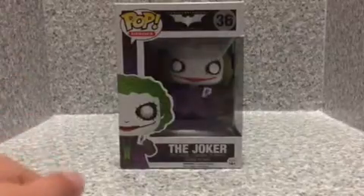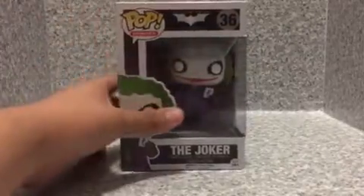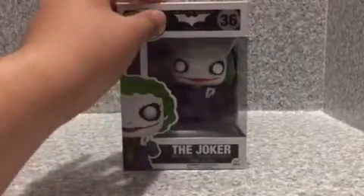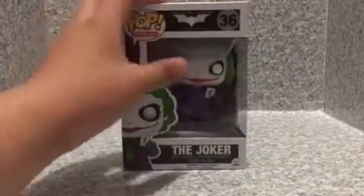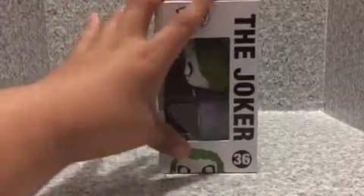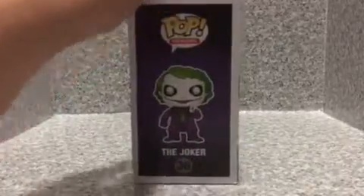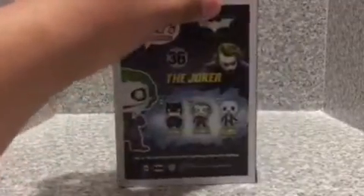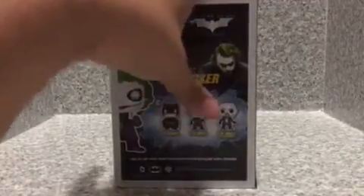Let me just look at this packaging here. We got the image right here, the Dark Knight trilogy, and the Joker. On the side we got the image, the name, Pop Heroes. On the other side, the image. On the bottom, nothing else. And on the back we got three pops in the line.